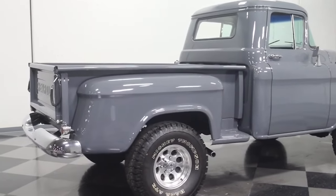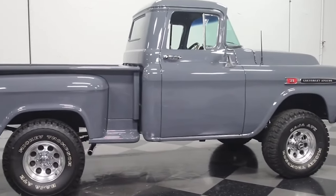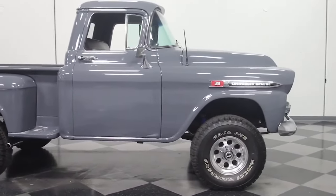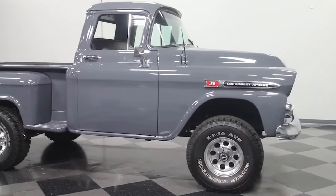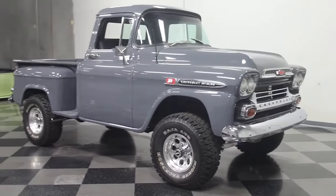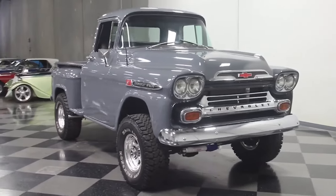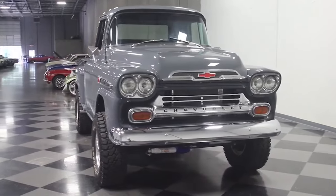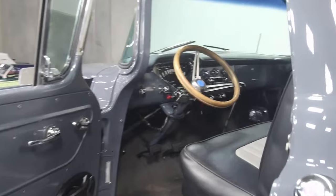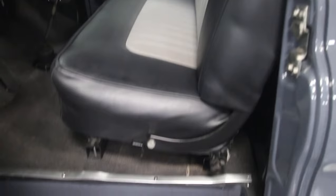The interior of the Chevrolet Apache was designed with comfort and practicality in mind, featuring a spacious cab with well-designed controls and ample visibility. The inclusion of advanced features for its time, such as power steering and upgraded upholstery options, added to the overall appeal of the Apache, making it a more comfortable and user-friendly vehicle. The legacy of the Chevrolet Apache continues to influence modern truck design, which is why bringing back the Apache is an exciting prospect.